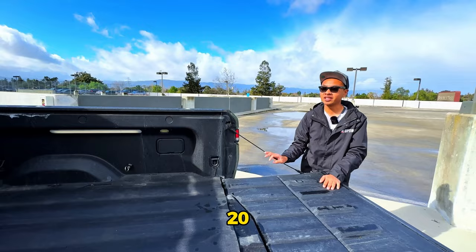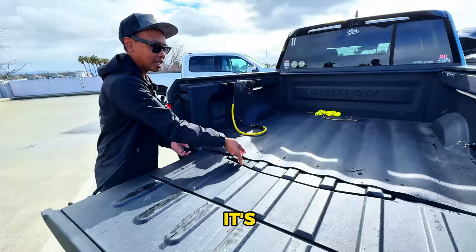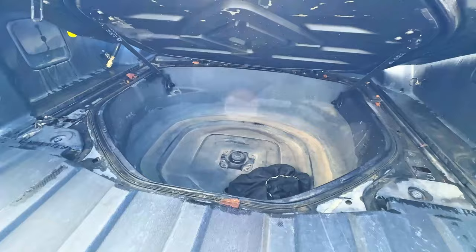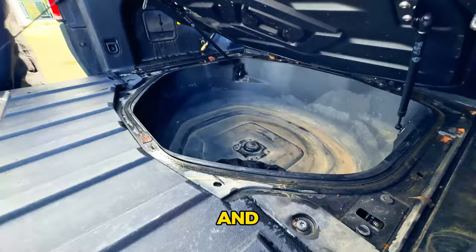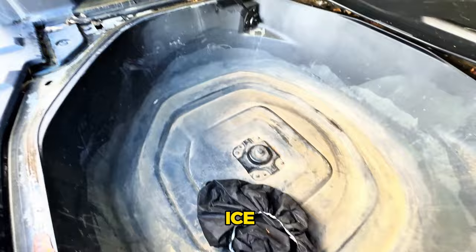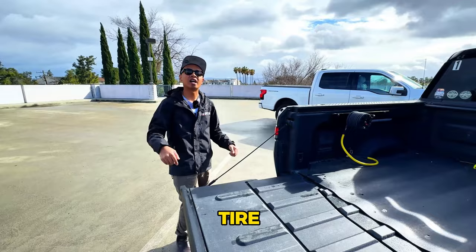There's also a sub-trunk under the bed — with a bed mat it's hard to open, but it fits a full-size spare tire, which I didn't opt for at the time. There's also a drain plug down there so you can fill it with ice. Rivian really made this with a lot of storage — front, rear seats, and back here. Without the hose reel it would open all the way to 90 degrees so you can pull a tire out with ease.